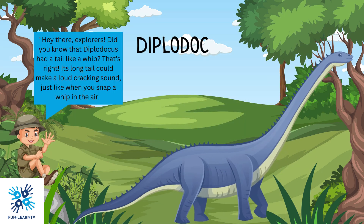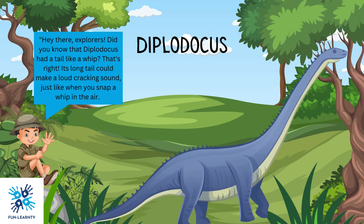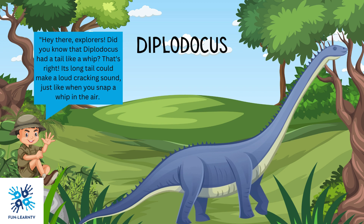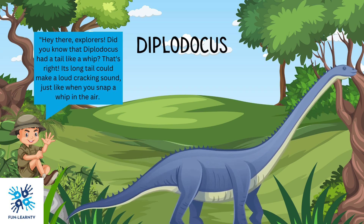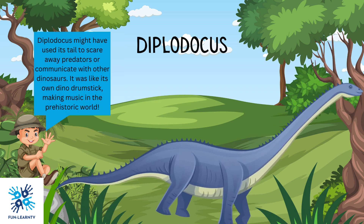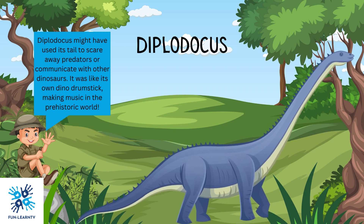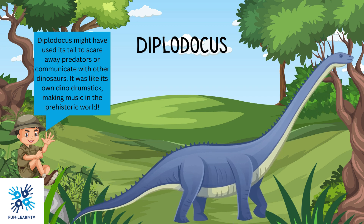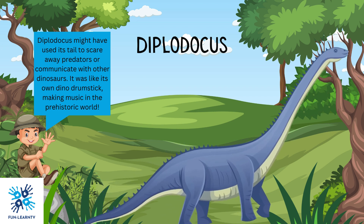Hey there, explorers! Did you know that Diplodocus had a tail like a whip? Its long tail could make a loud cracking sound, just like when you snap a whip in the air. Diplodocus might have used its tail to scare away predators or communicate with other dinosaurs. It was like its own dino drumstick, making music in the prehistoric world.